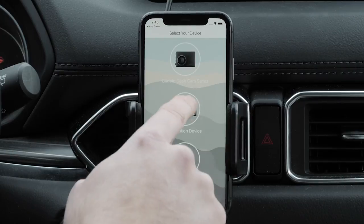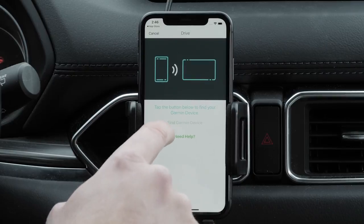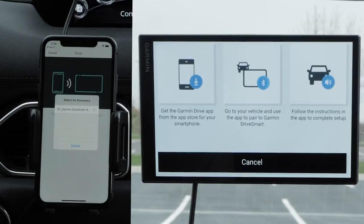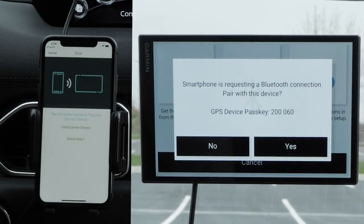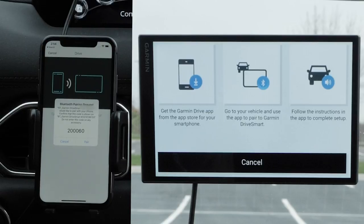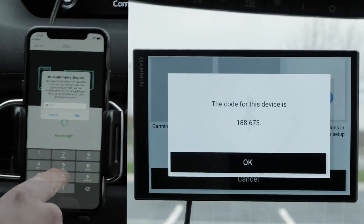Select Navigation Device. Next, select Find Garmin Device. The Garmin Drive app will locate your Garmin DriveSmart and list it under Select an accessory. Select your Garmin DriveSmart. Your Garmin DriveSmart will now ask if you want to pair with this device. Verify the pass keys match before selecting Yes. Then select Pair on your Apple iPhone. Next, enter the code shown on your Garmin DriveSmart and select Pair.